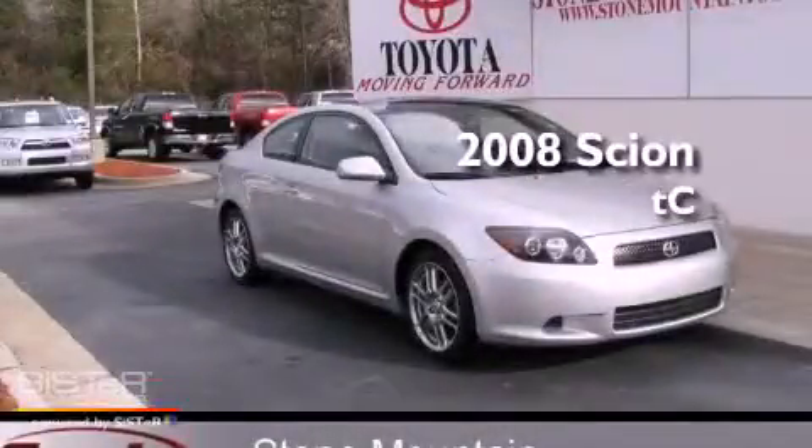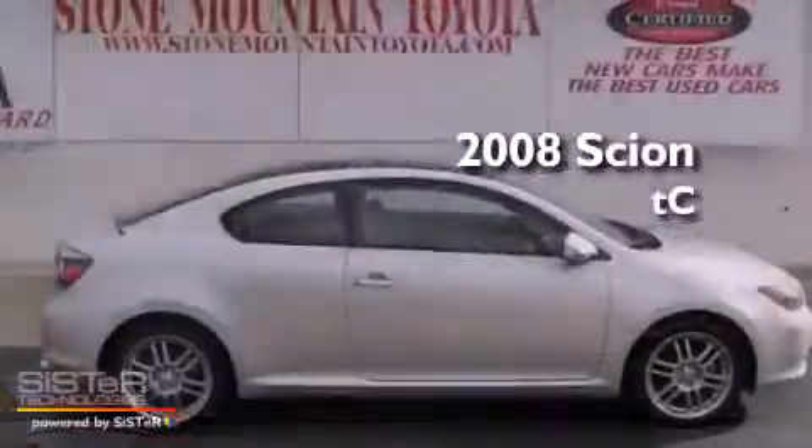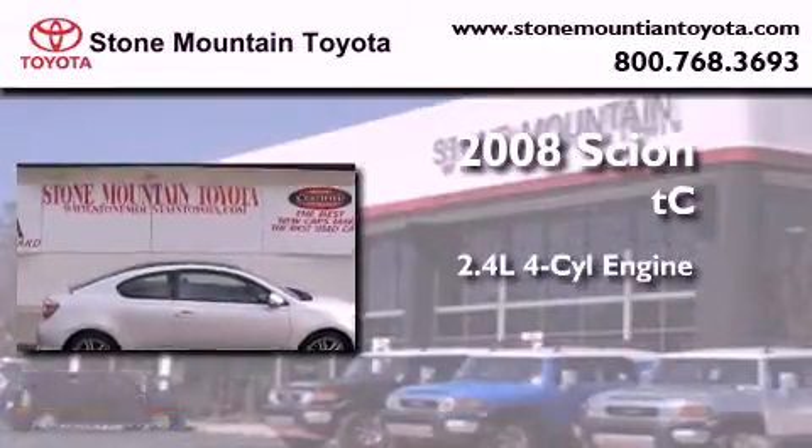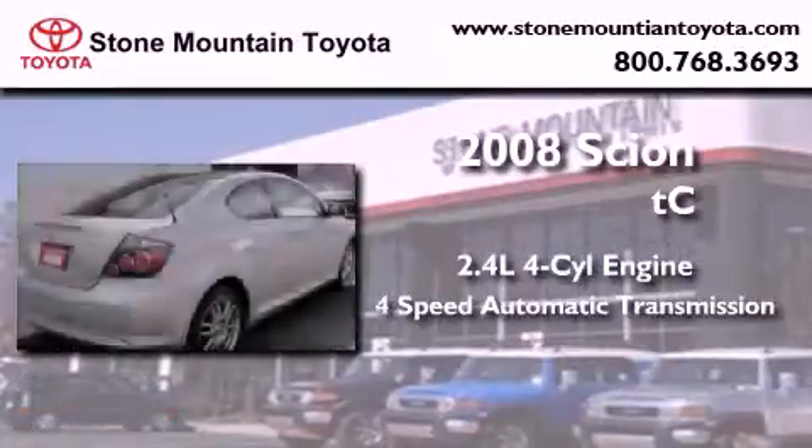This is a certified pre-owned 2008 Scion TC. It features a 2.4 liter 4-cylinder engine and a 4-speed automatic transmission.